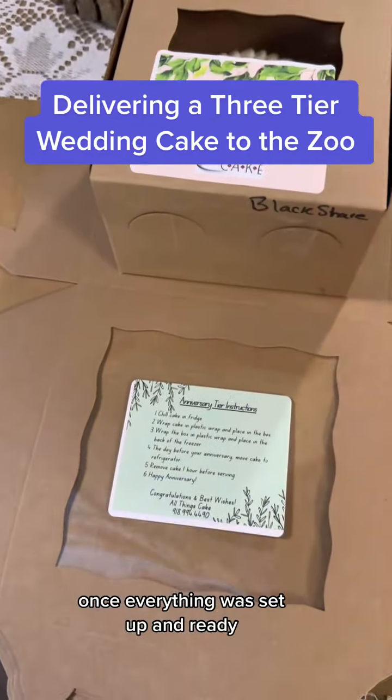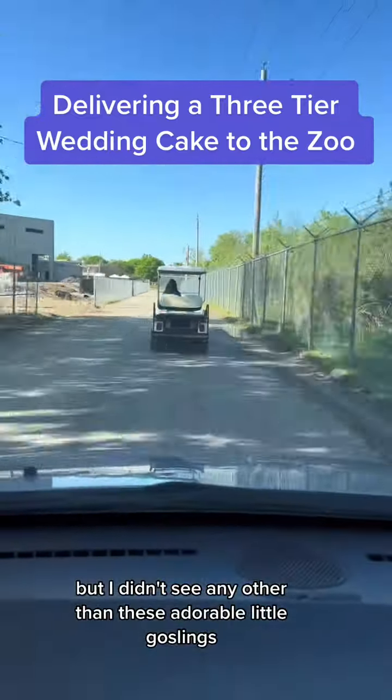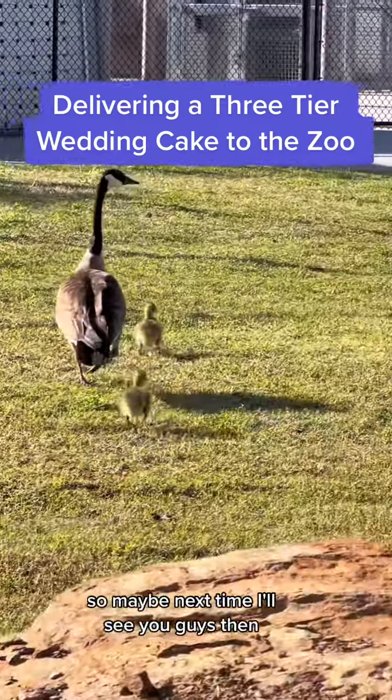Once everything was set up and ready, it was time to be escorted back out of the zoo. I looked and looked for animals but I didn't see any other than these adorable little goslings. In the past I've seen giraffes and elephants, so maybe next time. I'll see you guys then.